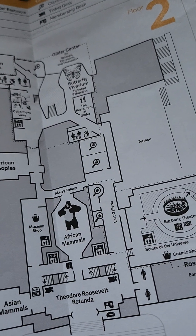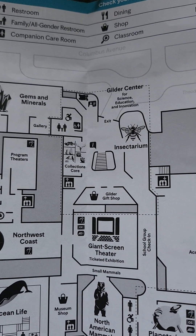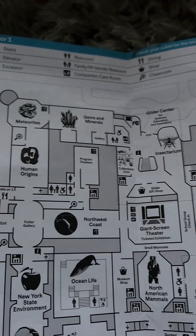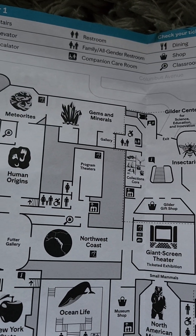I don't see why they don't have new exhibitions on floors 1 and 2. They do have the insectarium that I enjoy the most. I don't really see much about the exhibitions that are shown here.